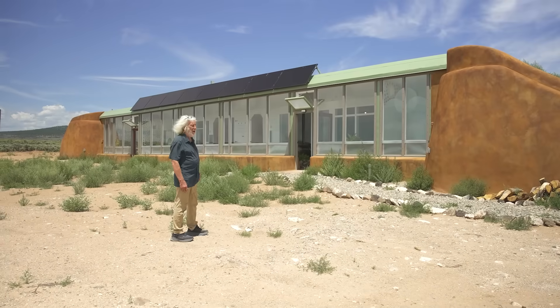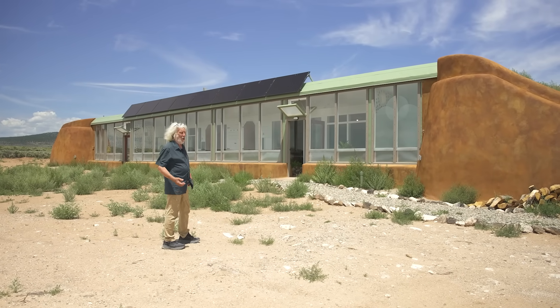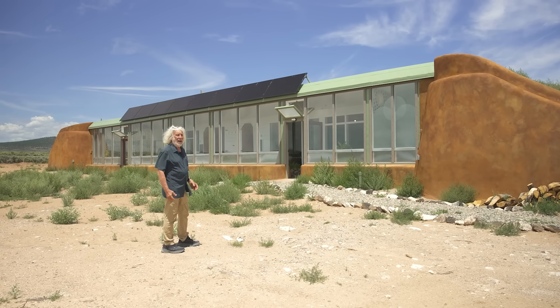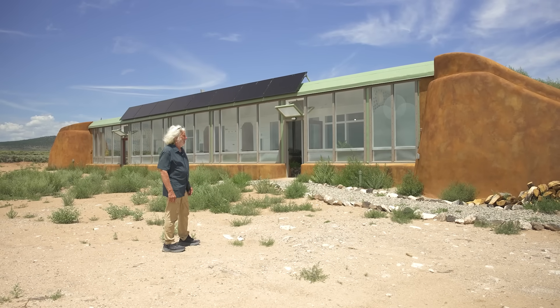I'm standing here in front of a brand new, fresh off the press Refuge. It is our primary product these days in the Earthship world. I'm going to take you through it relative to the six points that we address in every Earthship.